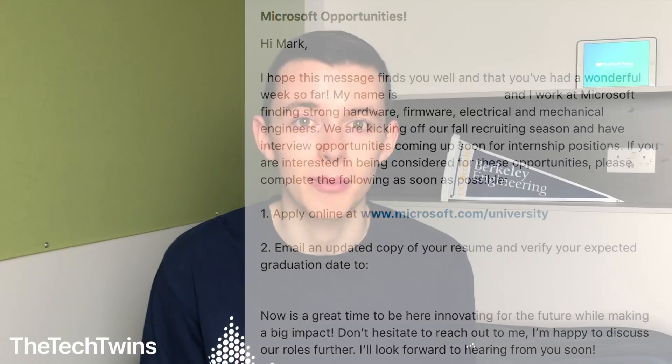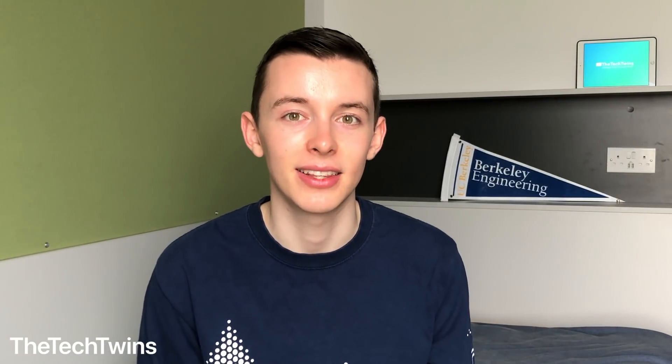The recruiter was going to review my resume. Once I got that LinkedIn message saying they were interested in having me apply, I was shocked and really excited. I did that as soon as I could and sent over my resume, but it took about a month for them to get back to me. I did this in September and got an email in October saying the recruiter had reviewed my resume and was looking to offer me a first round phone interview opportunity.